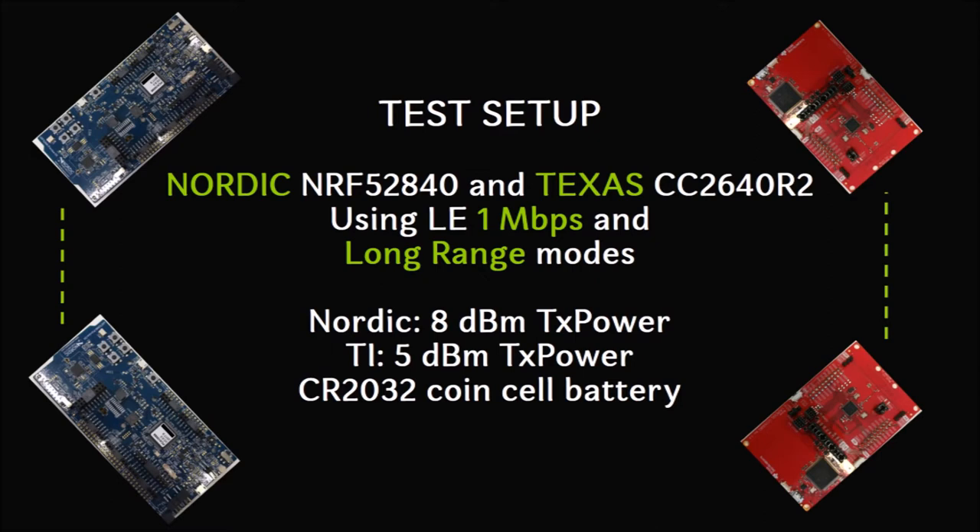The long range mode is about repeating physical radio symbols and increasing receiver sensitivity, but we also set the transmission power to maximum the kits allowed — 8 dBm in the Nordic case and 5 dBm in the TI case. The standalone radios were powered with coin cell batteries.